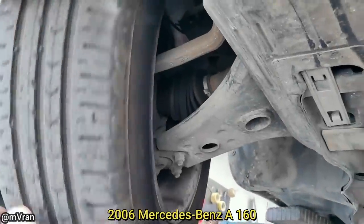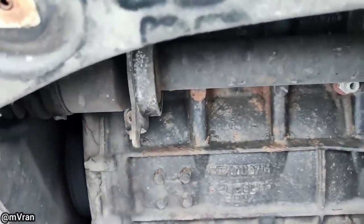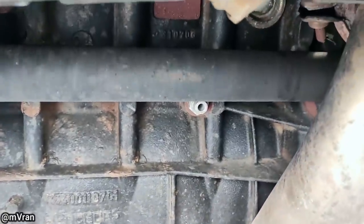This vehicle got towed in because the customer said their vehicle no longer wanted to move. The mechanic said he was surprised as this vehicle only has 80 horsepower and he's never seen a CV axle break like this.